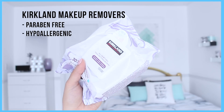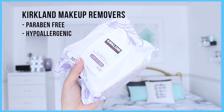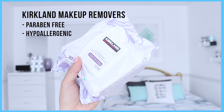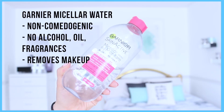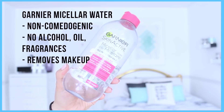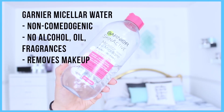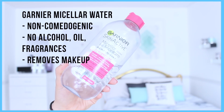Now it is time for our night skincare routine, and my night skincare routine is a little bit more intense than my morning routine because I really want to make sure I get everything off my face. Step one is to remove my makeup, and I do this by using two products every single night. I begin by using my Kirkland makeup remover wipes — they are paraben free and hypoallergenic, great for the skin and amazing for all skin types. I also love to use the Garnier Micellar Water, especially for eye makeup. It's non-comedogenic, with no alcohol, oil, or fragrances, and it's really gentle on the eyes since that is a very sensitive area.